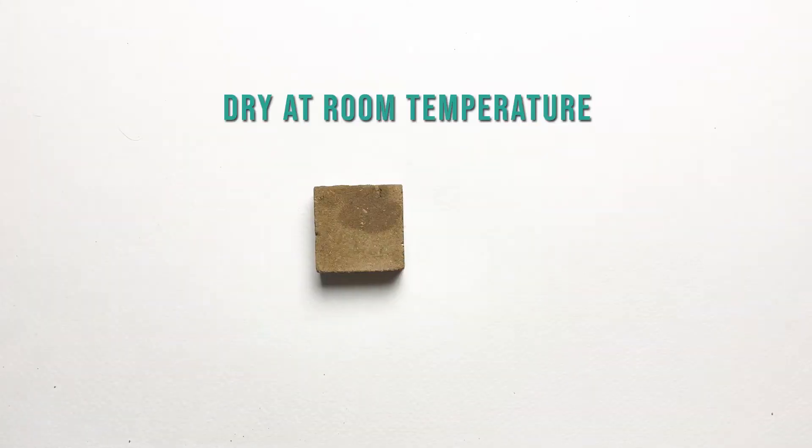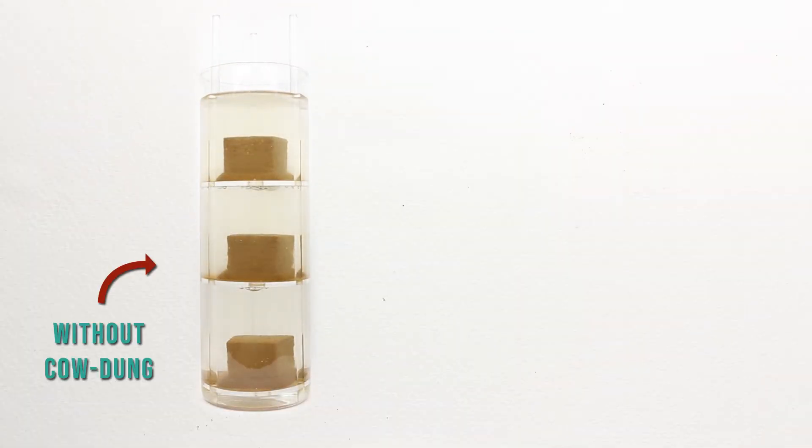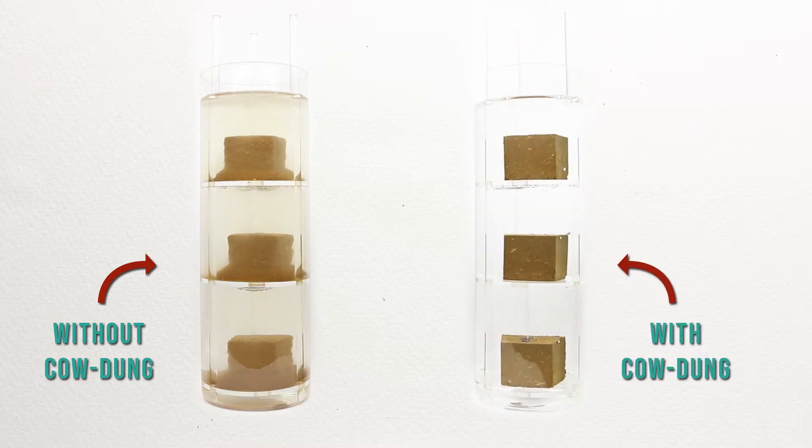This block dries at room temperature and gains strength upon drying. A block made without adding cow dung cannot survive in water, but the one with cow dung can.